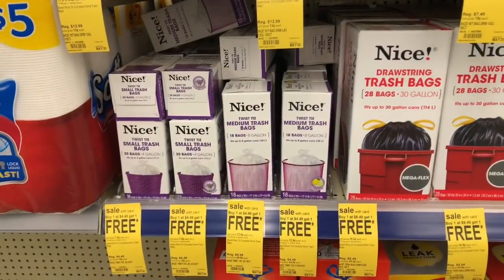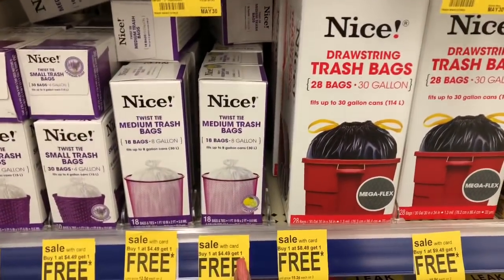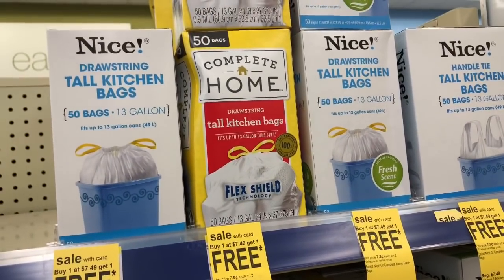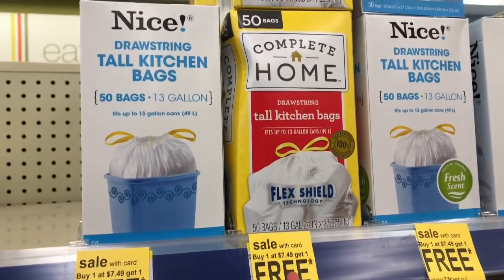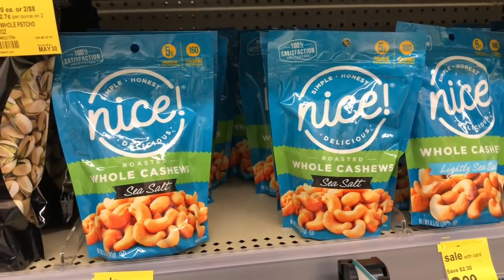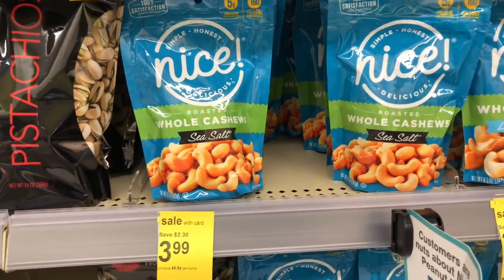Next up is the Nice trash bags — buy one get one free, which I'm super excited about. I'm picking up two of the medium twist-tie lemon-scented bags and two regular kitchen trash bags. For $7.49 buy one get one free, and I also have an app coupon for 1,000 points with any Complete Home trash bag purchase. Finishing my list are cashews or peanuts on sale for $3.99; in my Walgreens app I have a $1 off one coupon, so I'll grab those for a movie snack.